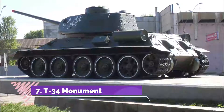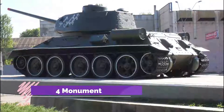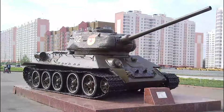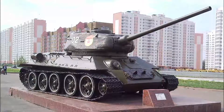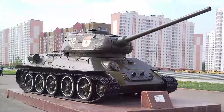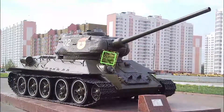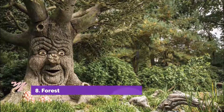Number seven: T-34 Monument. A historical monument near a small, beautiful square where you can take a walk and get some fresh air. I recommend it — just a tank, but with very beautiful surroundings. Though it is in the very center, you will enjoy the area generally.